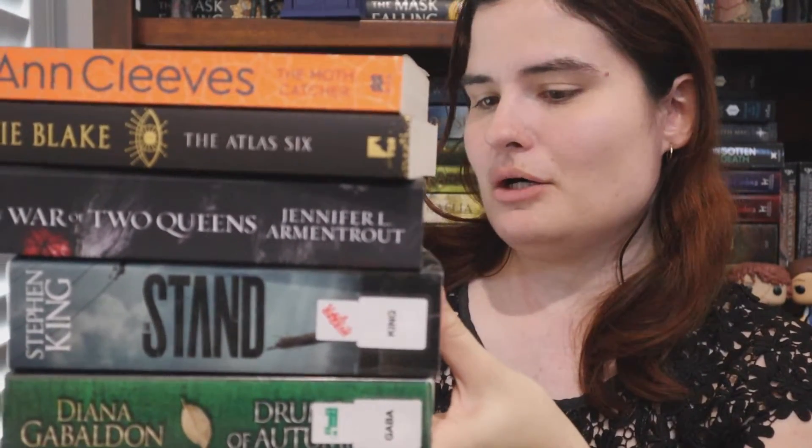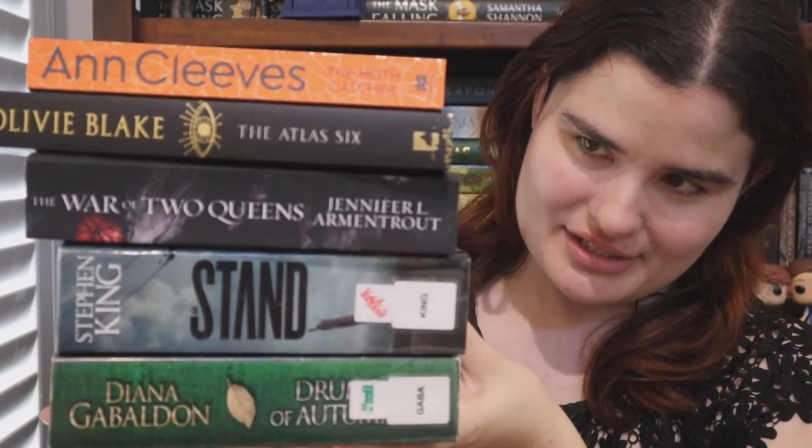So that is my April TBR — holy, that is huge. Why do I pick such big books? Why do I do this to myself? That is where I'll leave it for today. As always I will leave the links to all the readathons down below so you can check them out. If you made it this far, thank you so much for watching. If you haven't subscribed to my channel please do, and if you liked this video please give it a thumbs up. I'll see you guys in the next one, bye!